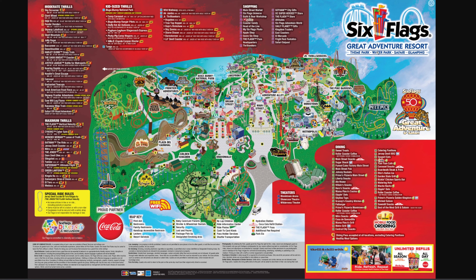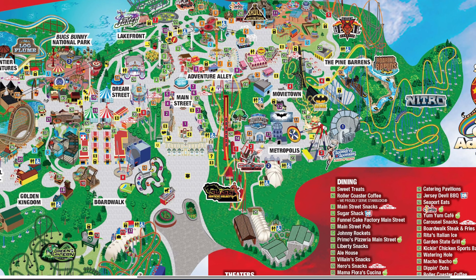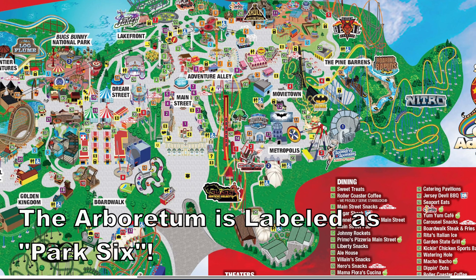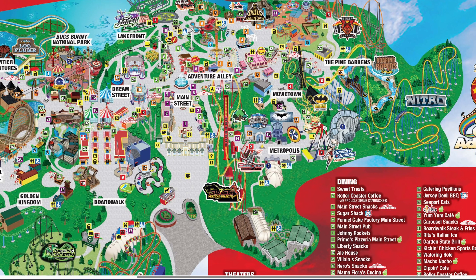The most obvious new feature, other than the 50th anniversary logo and the Great Adventure Resort logo — which now markets the park as a resort with the theme park, water park, safari, and glamping — is Flash: Vertical Velocity. It looks great on the map. They appear to have shrunk Cyborg slightly compared to previous maps and moved it over to cram Flash in. It's a tight squeeze, but the ride looks great with what appear to be red trains. The track layout is a little inaccurate, but we can see the arboretum is going to be located just across the path from where it used to be — kind of next to Flash and Justice League in that big open area.